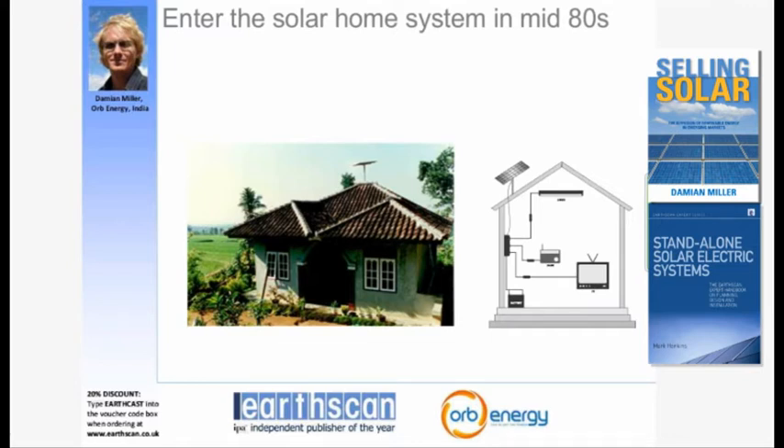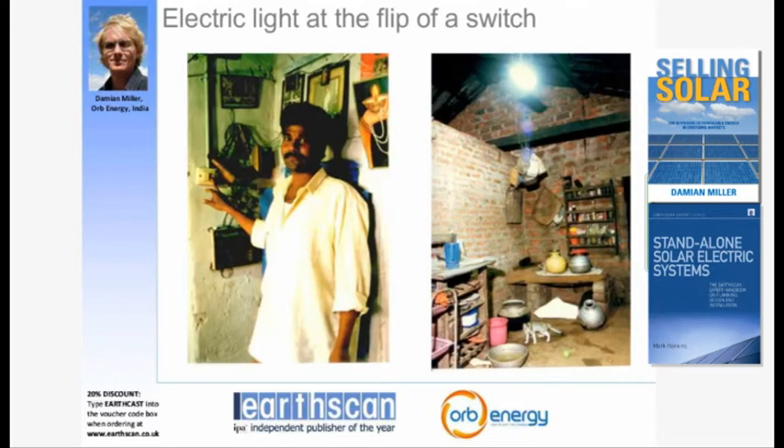Given what people use without electricity, it's not surprising that the solar home system entered the rural energy mix in the mid-1980s. In the developing world, a solar home system is very simply often one panel on a roof — on average around 40 to 50 watts — connected to lights and sometimes a radio and TV. This photo from Indonesia shows the system being marketed to a customer.